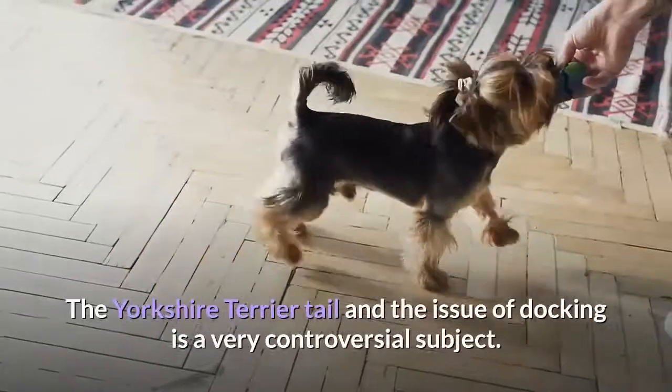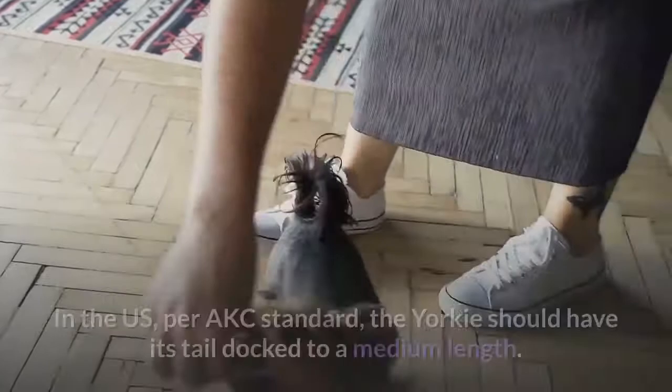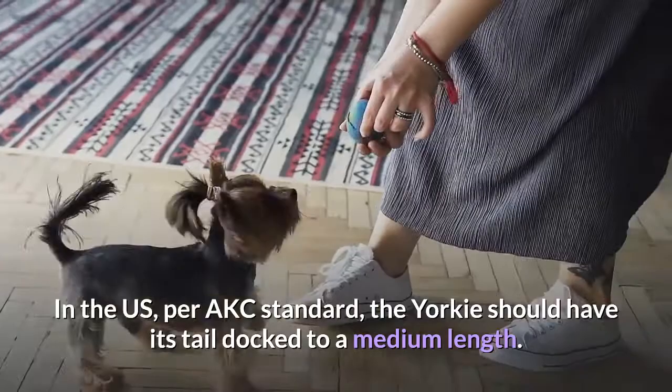The Yorkshire Terrier tail and the issue of docking is a very controversial subject. In the US, per AKC standard, the Yorkie should have its tail docked to a medium length. There are many other countries around the world that ban the procedure of docking a dog's tail.